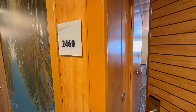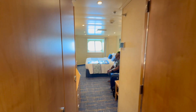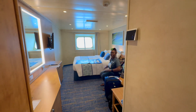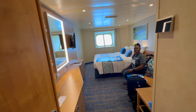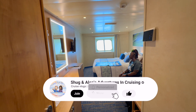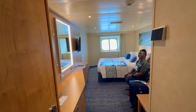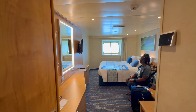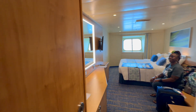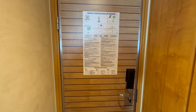Okay, we are in room 2460. This is an ocean view room at the back of the ship. We've never had a room at the back of the ship before, so we can kind of see what's trailing behind us. Right now it's some nasty brown water, but when we get out to the open ocean it's going to look nice. Our muster station is F for this room, 2460.